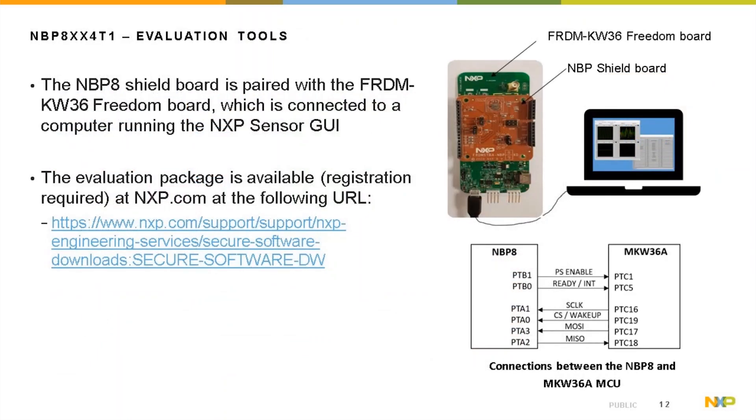For evaluation of the NBP8 device, the NBP8 shield board is plugged into the Freedom KW36 board, connected to a computer running the NXP Sensor GUI. The Freedom board is programmed with the demo project (Freedom KW36A project for NBP8). The demo package is available via the link shown, after registration on the NXP website.